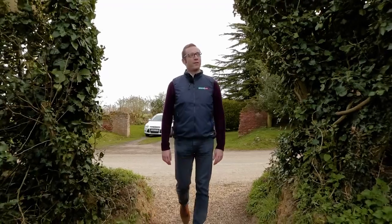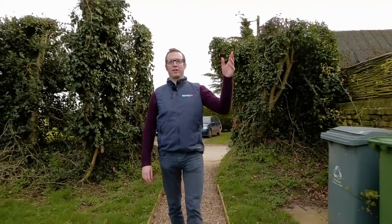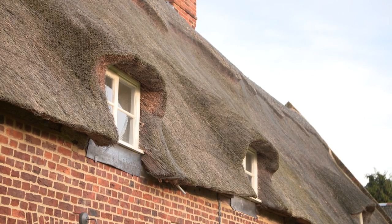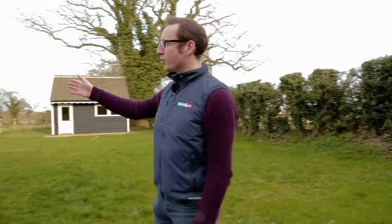So here we are at this lovely four-bedroom semi-detached cottage in Wickhampton, lovely thatched roof in excellent condition, has just benefited from a full refurb and you've got the most wonderful rural views.